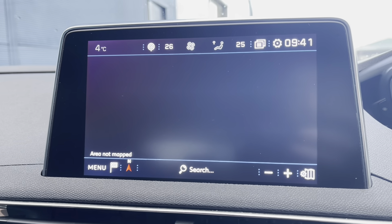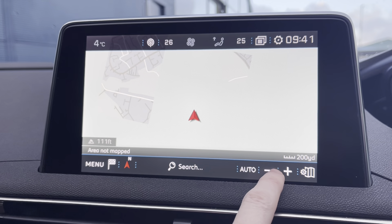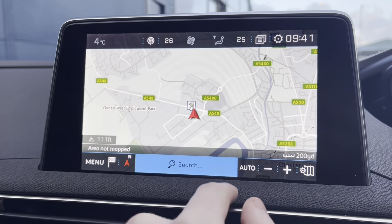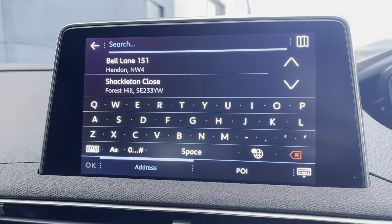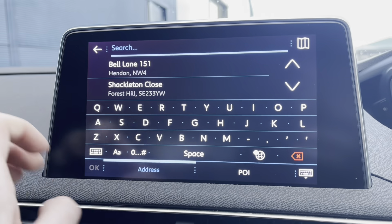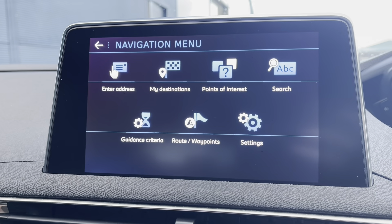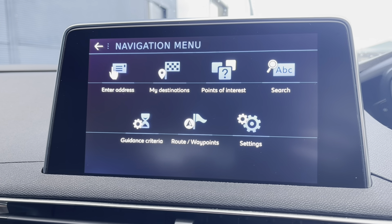Moving on now to the navigation, we will see the very clear HD display screen. You can zoom in and out with ease, as well as being able to search your destination manually via the postcode or address. Pressing the menu in the bottom left will show you your previous destinations, your points of interest, or your routes and waypoints.